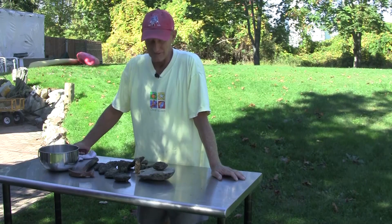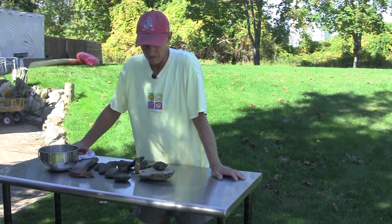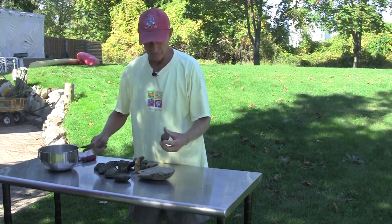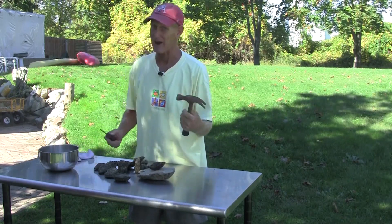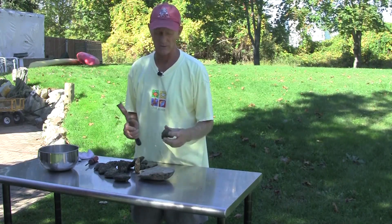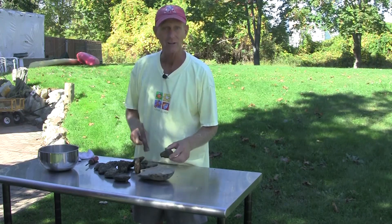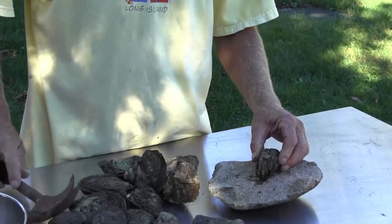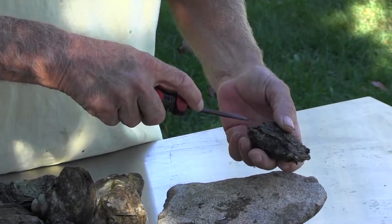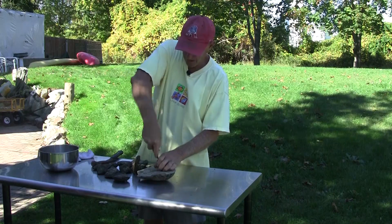We're back again with the second part of the oyster thing — this is the work part. What we have to do is clean these puppies up and get them ready to cook. The tools we have are a hammer and a screwdriver. Because these are so fresh it's really tough to open them, so I've got to persuade them a little bit — give them a little smack, find a hole, and just pop them like that.